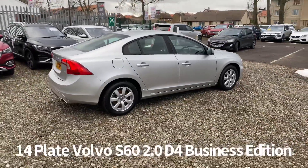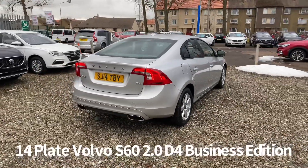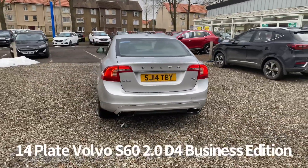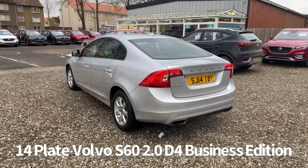It's covered 44,000 miles, one owner from new car, and at current rates it is zero road tax. Supplied with two keys as well, and will come with a six month parts and labour warranty when it's sold, with the option to upgrade that to one or two years.